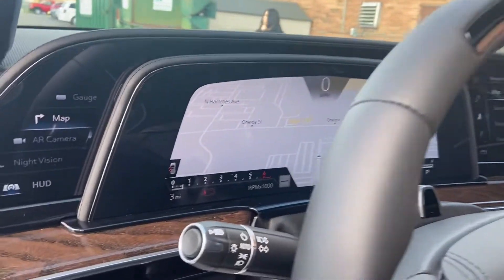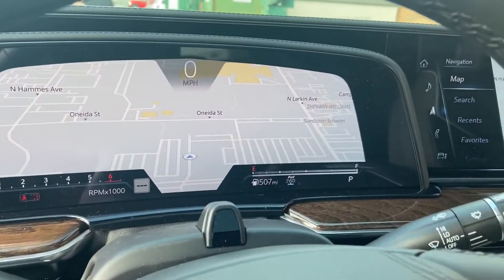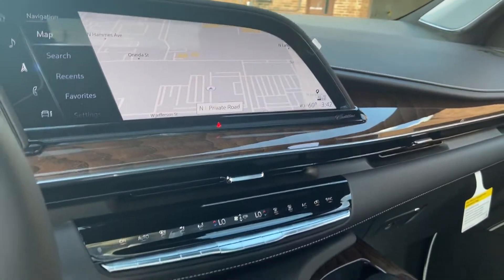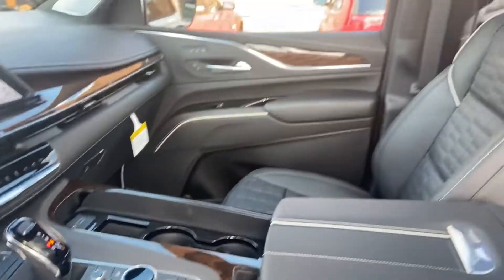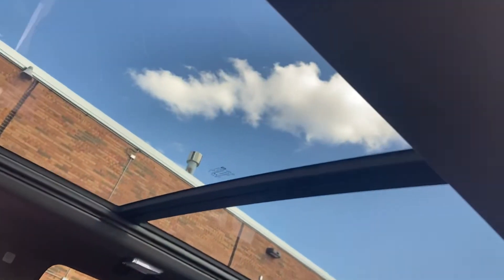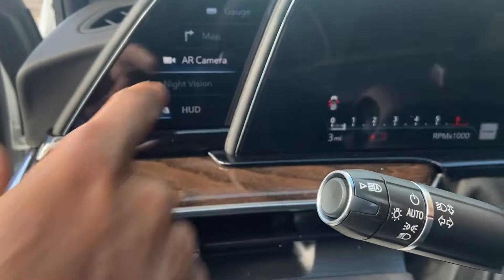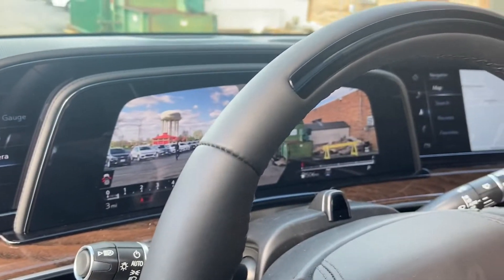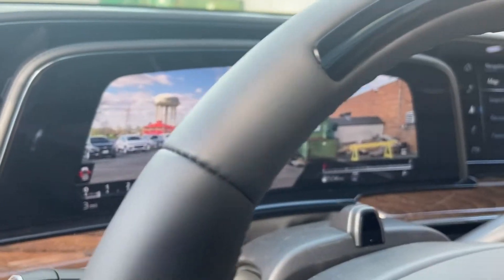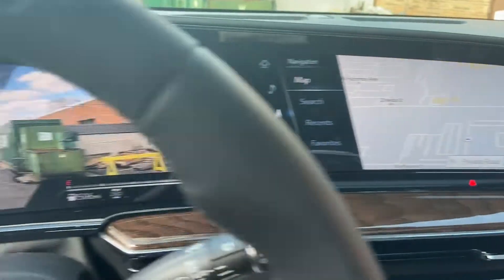Look at that screen, guys. Oh my god — luxury in the flesh. Man, this is nice. You can look at the roof — you see that panel right there in the corner? If you hit the camera button right underneath, it's gonna give you a camera view all around. Oh wow, guys look at that — this is really nice. And if I hit the camera again it goes back to normal.